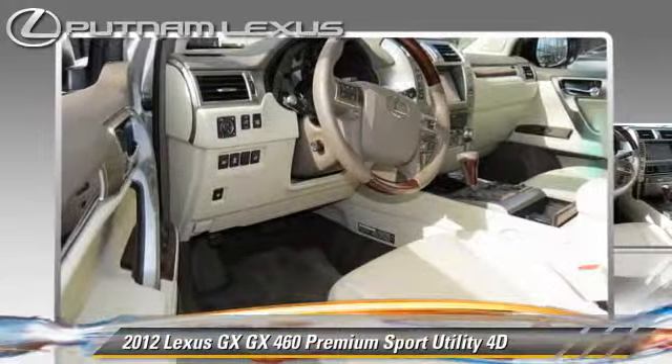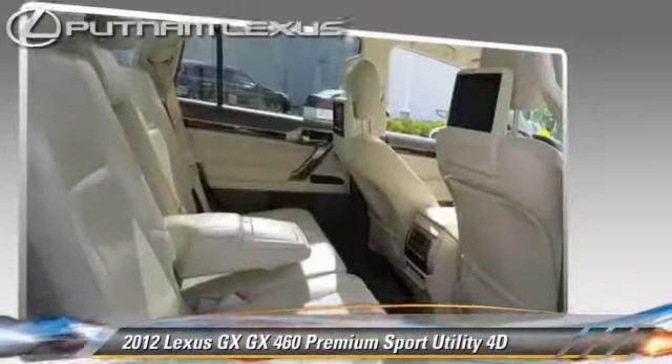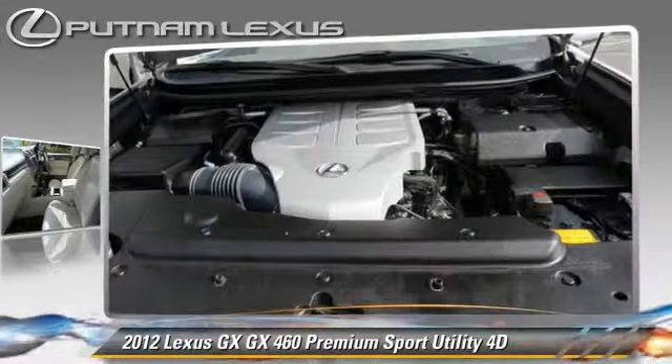Comfort and convenience features include DVD entertainment system, third-row seating, navigation system, Mark Levinson sound, Bluetooth wireless, and backup camera. Give us a call to schedule your test drive today.